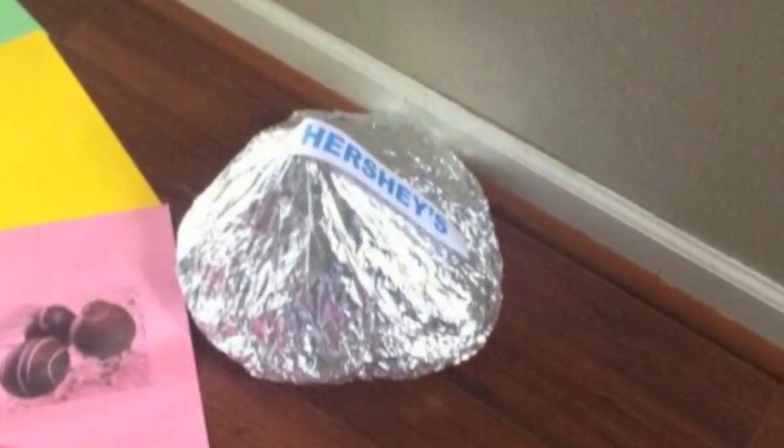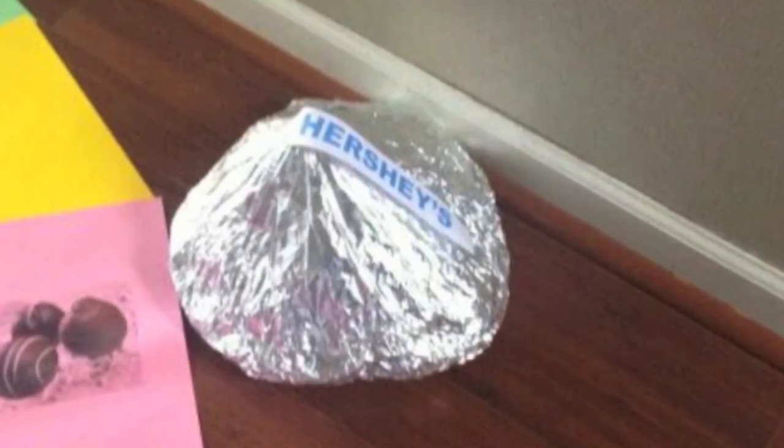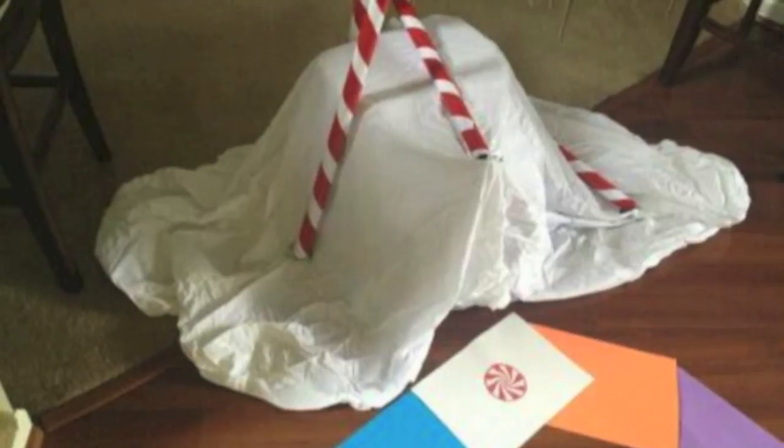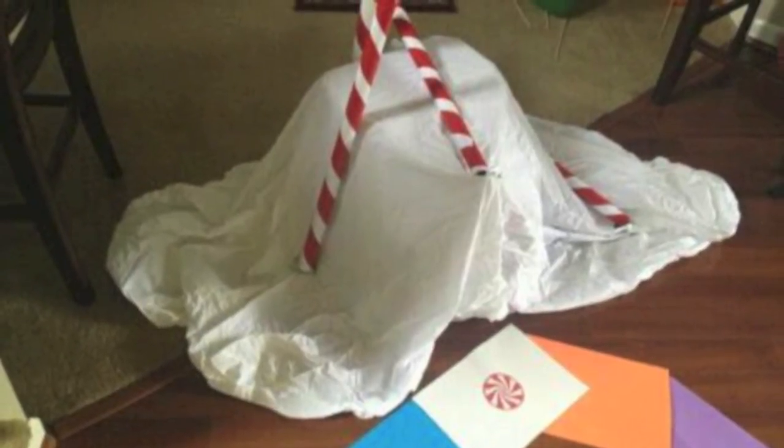The next stop was Chocolate Mountain where the children received chocolate of various types. Next there was the Peppermint Pass which had peppermint sprinkled all over in that little area there.